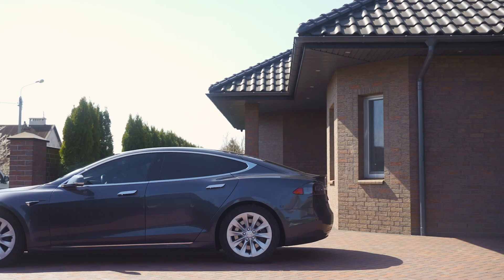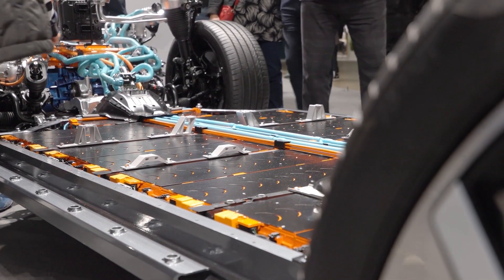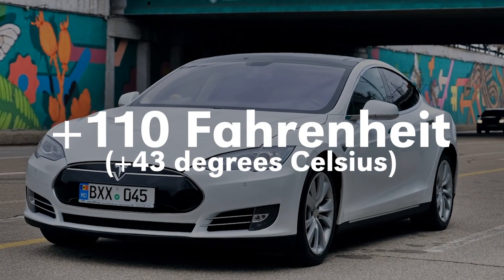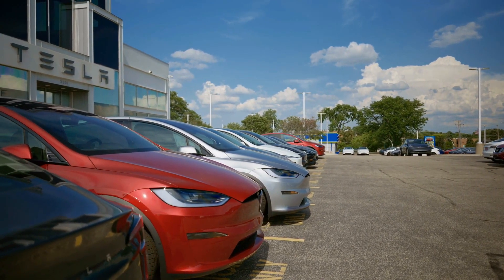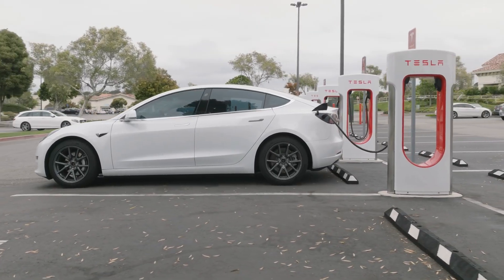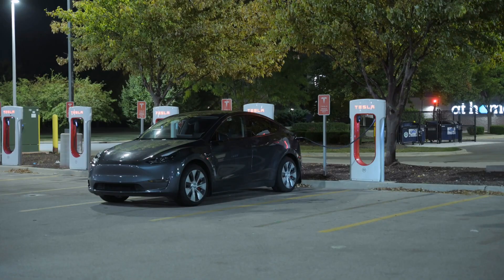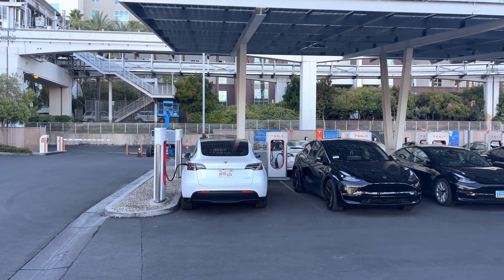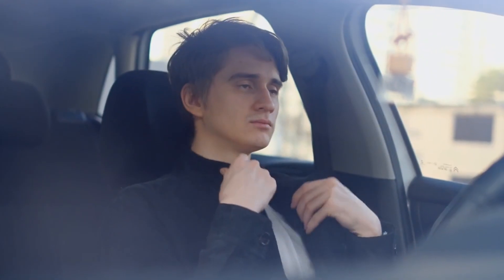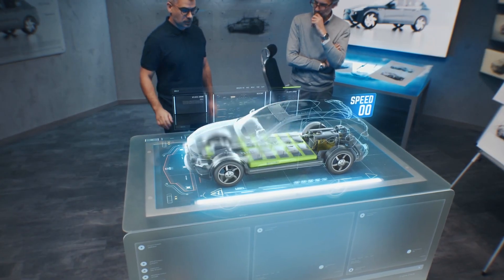Tip 6: Park smart — stay out of the heat. Parking in direct sunlight seems harmless, but an EV battery heats up far faster than most people think. Even when the car is turned off, the battery can get past 110°F just from staying under the sun for a few hours. That much heat wears the cells down quickly and forces the cooling system to work overtime. A simple move to a shady spot keeps the pack cooler, and a cheap reflective windshield cover does the same job when shade isn't available. These tiny habits make a huge difference over the years, no matter where you live.